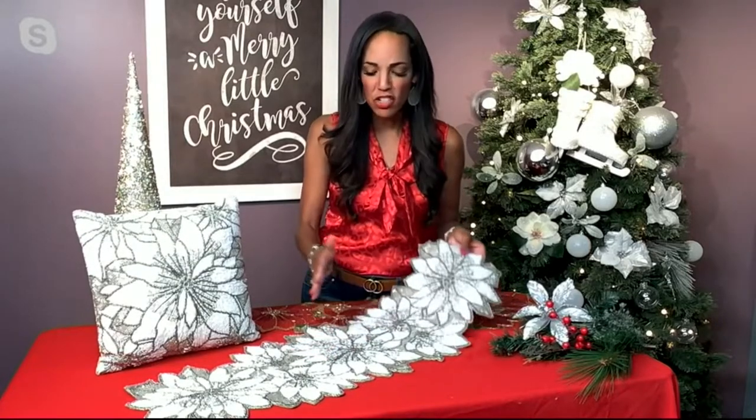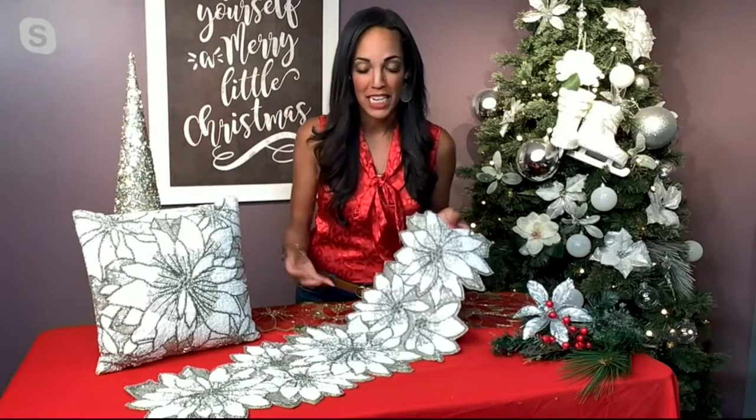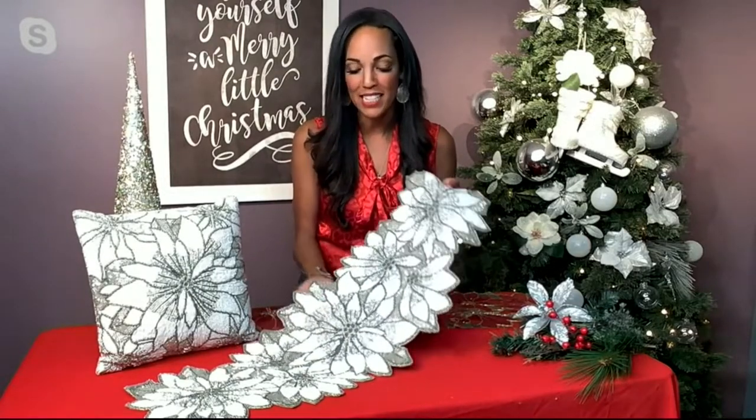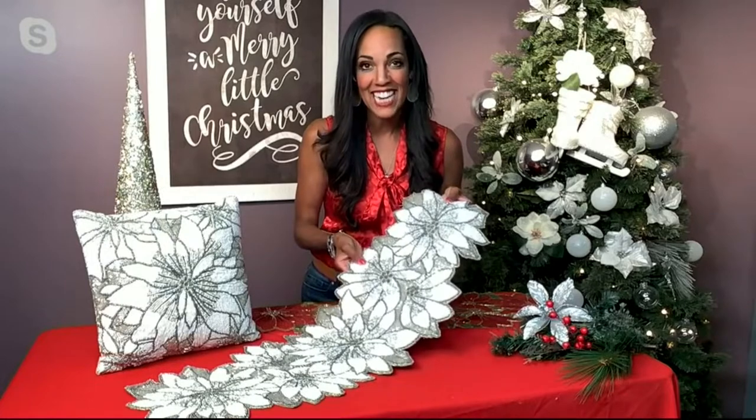These are some of my favorite pieces this year by Kringle Express. This is just such a fun and easy way to elevate your holiday decor and add some of those glam vibes. And this is actually quite a heavy piece because all of these beads are hand sewn on — not glued, hand sewn.